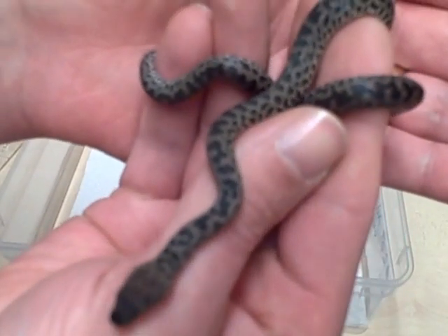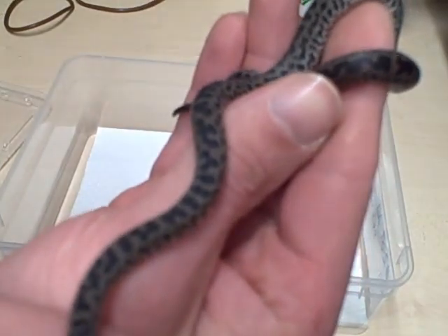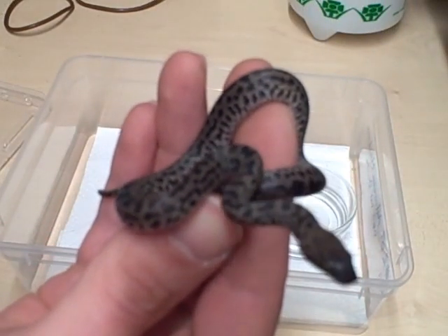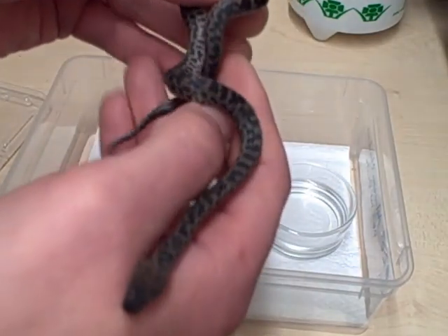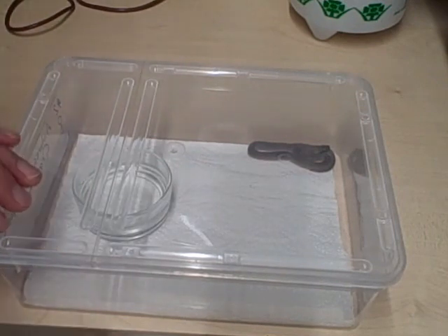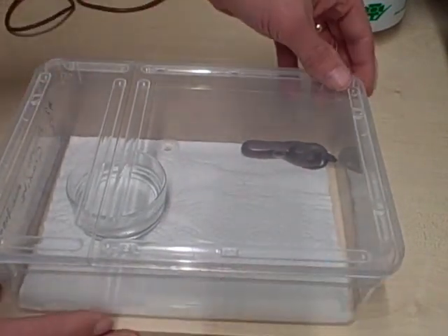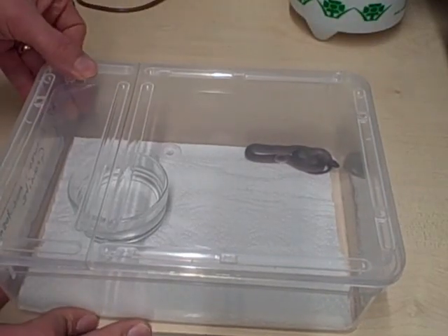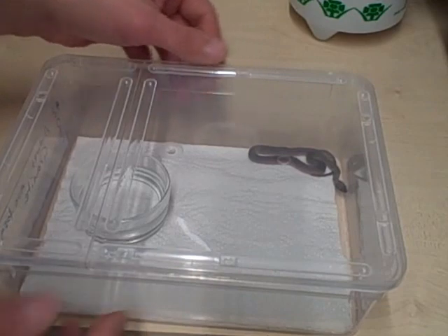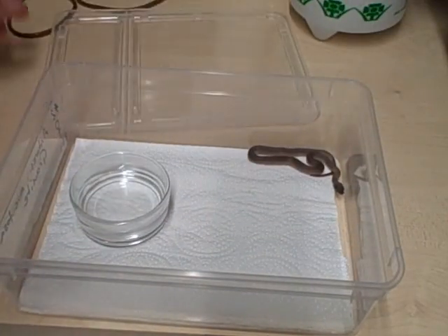That's the little male — Antaresia maculosa, little baby spotted python. Next up is his sister. Here we have his sister, who was the first to pip and first to come out of the egg, and I had a surprise because she is in fact a granite.